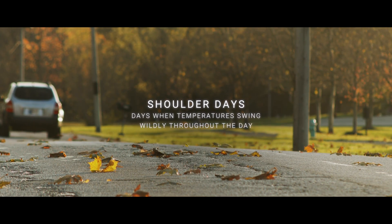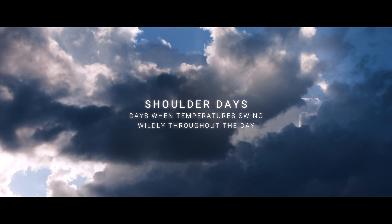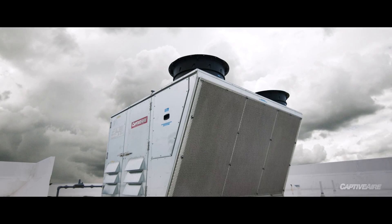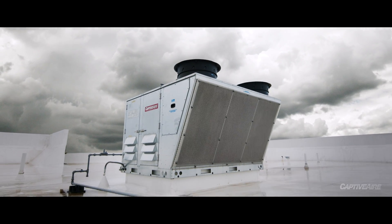Shoulder days are critically important because it may be cool outside but very humid. We can have huge swings in temperature and humidity in one day, and the unit has to decide whether or not to heat or cool. DOAS is the only way to really address these issues.